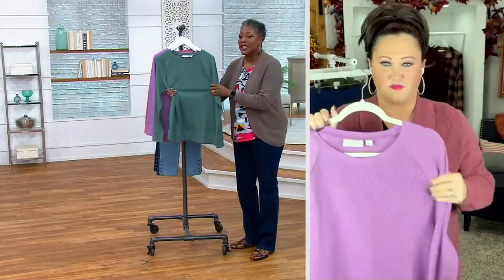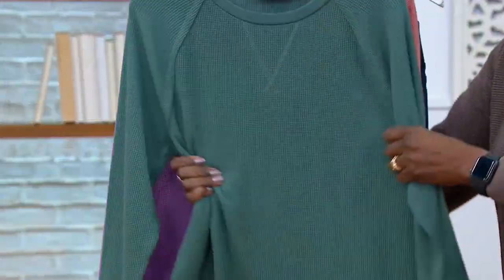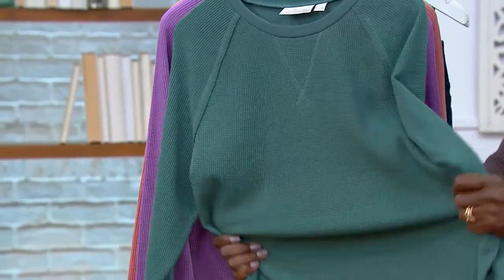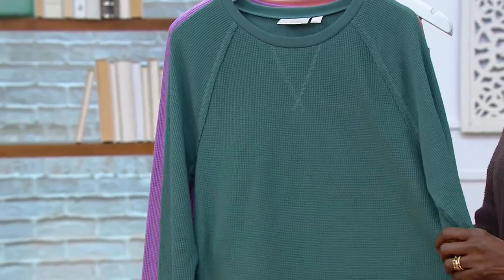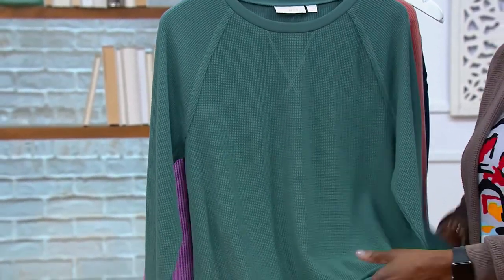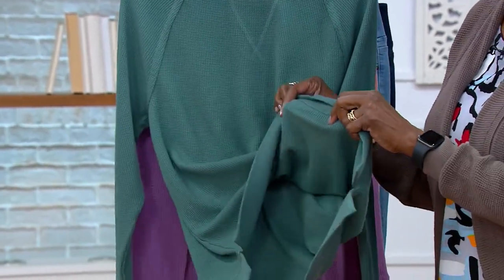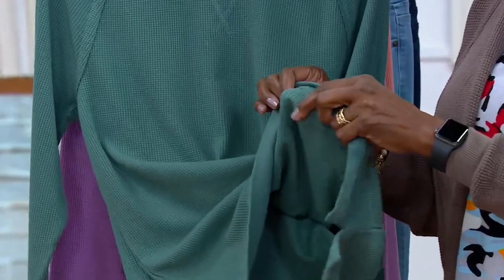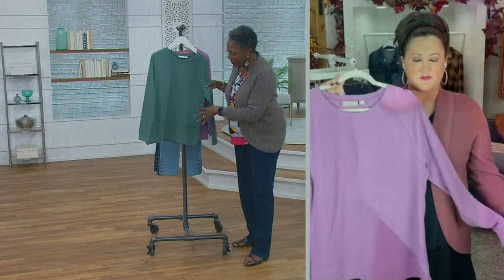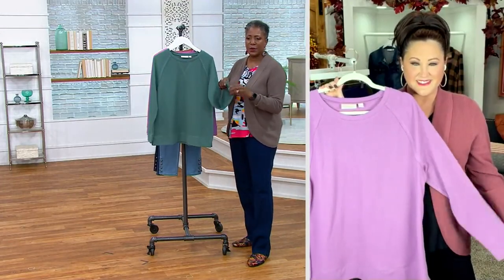There's no added stretch in this, but because it's a knit, there's an inherent stretch in the fabric, so it moves with you. It's not too heavy. When you're calling something a sweatshirt, you might think it's going to be brushed — like a collegiate sweatshirt — but it's not like that. It's that waffle texture you'll feel, so it's not too heavy, but the silhouette is that of a classic sweatshirt.